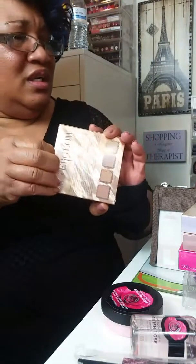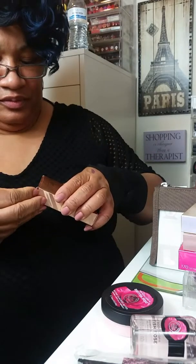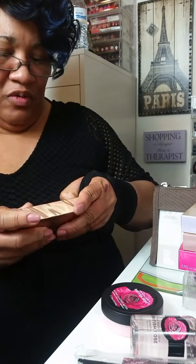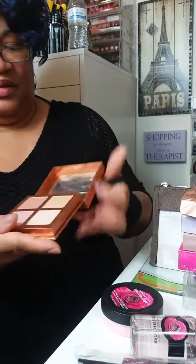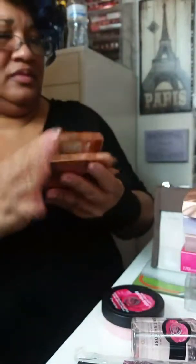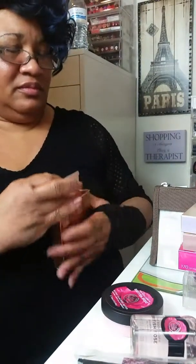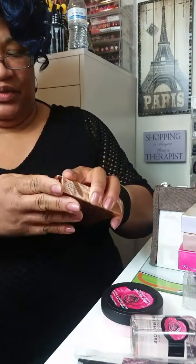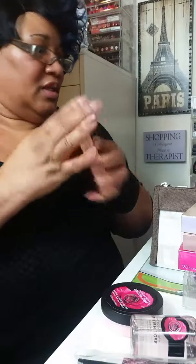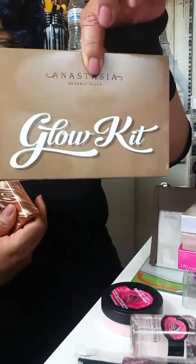This Urban Decay Afterglow — I'm going to get the other one. I just really didn't want it, but you know how that is. That's a little better with that other light on. Sometimes you can just have too much light — it drowns everything out. I'm not going to open this Anastasia Glow Kit today because we all know how it looks.